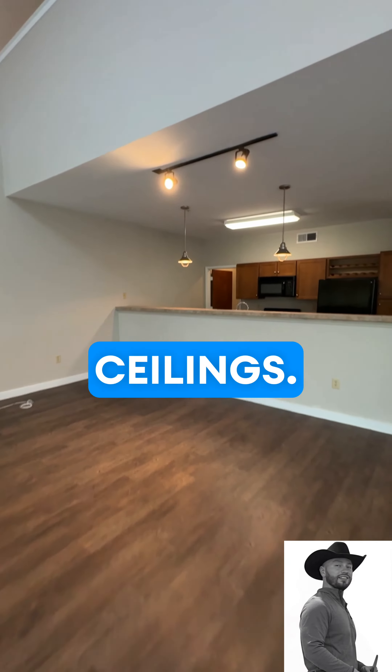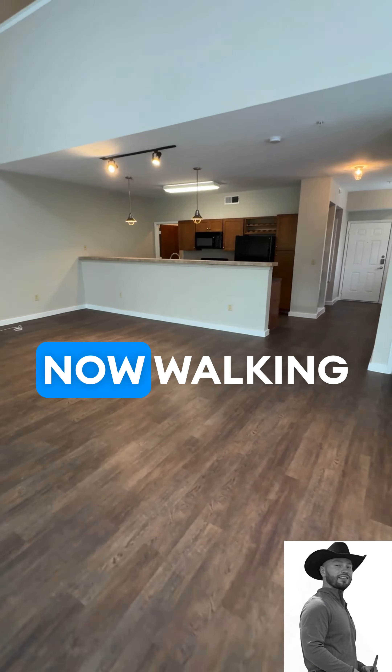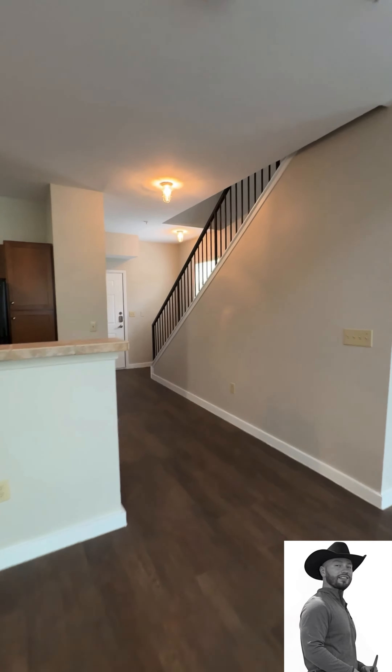Very, very high ceilings. Now walking out towards this balcony area, it's a very large balcony. We have pretty nice views — very peaceful outside in this little nest inside of Houston, Texas.